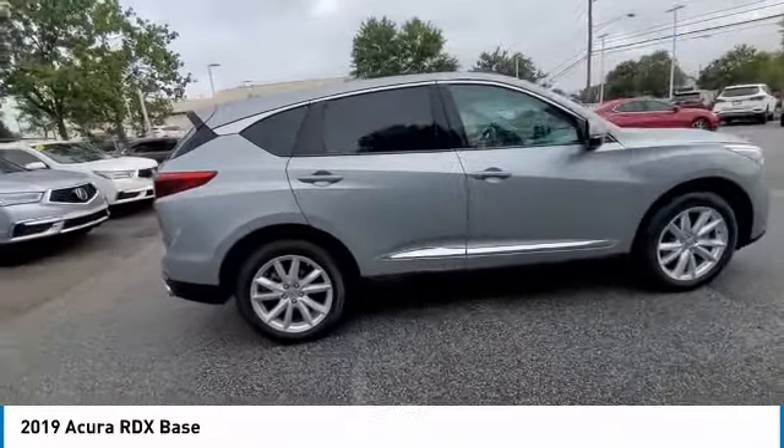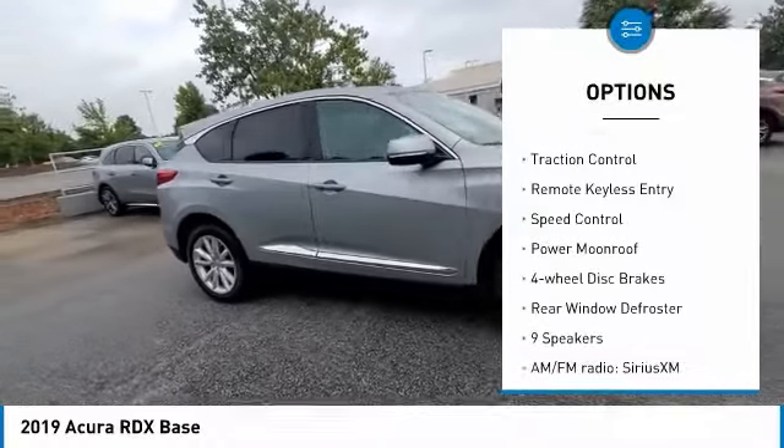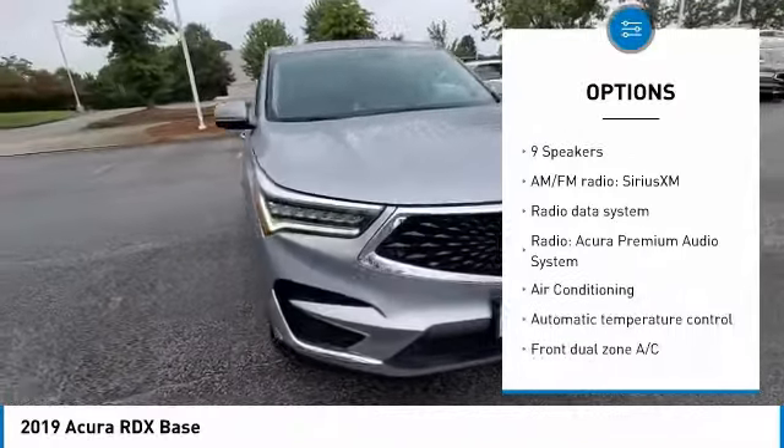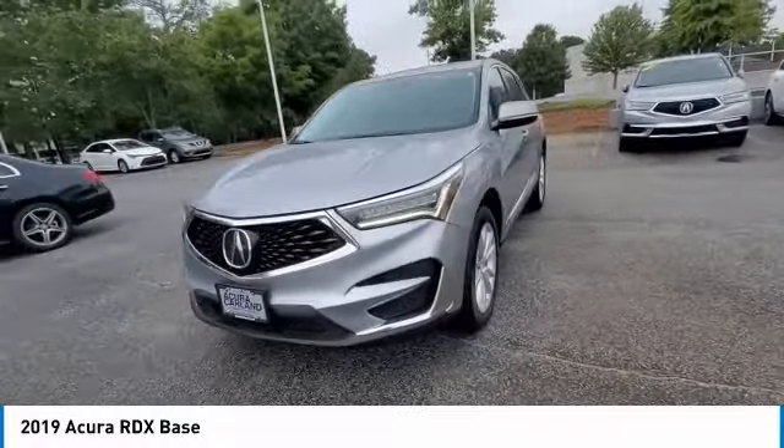Here are some of this vehicle's great options: electronic stability control, alloy wheels, power liftgate, brake assist, traction control, remote keyless entry, speed control, power moonroof, four-wheel disc brakes, rear window defroster.